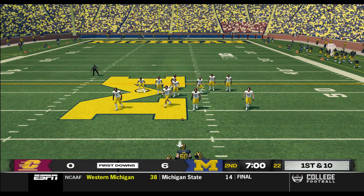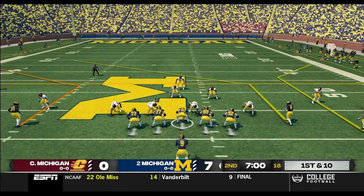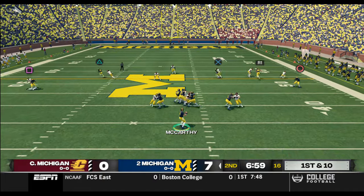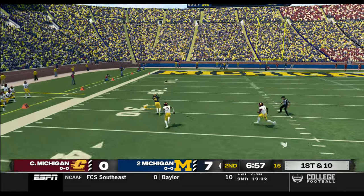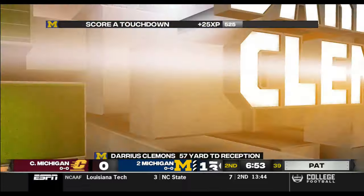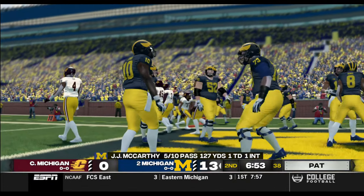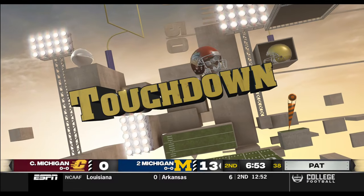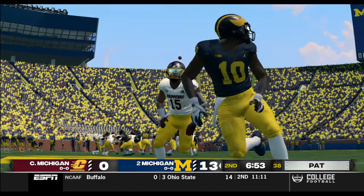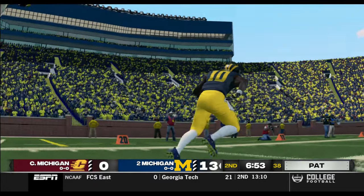We welcome you back to the action here, just about set to start the second quarter. They'll line up with five wide receivers. Throw left — caught by the sophomore — touchdown! Kirk, that was a beautiful pass and a nice catch. This is one of those plays where you just sit back and admire it. The quarterback threw the ball perfectly, and the speed of the receiver is the difference in this play.